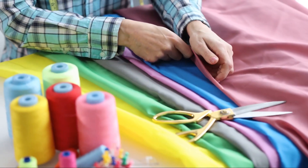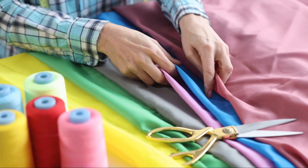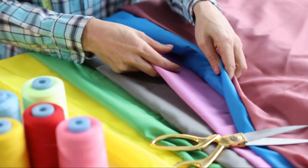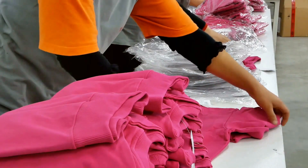A vibrant red can convey passion and energy, while a calming blue can suggest trust and reliability. We carefully select colors that resonate with your brand's message, ensuring that your uniform leaves a lasting impression.